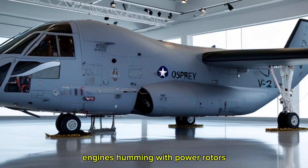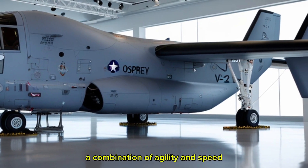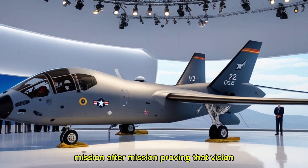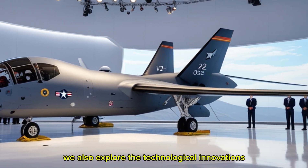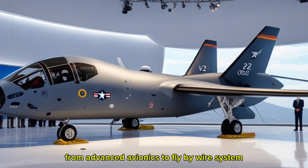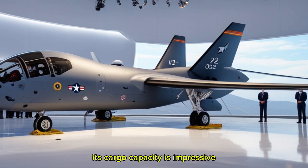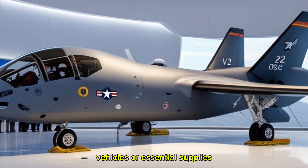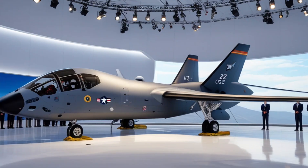Imagine watching it hover over a battlefield, engines humming with power, rotors slicing the air, before tilting forward to surge at high speed across hundreds of miles — a combination of agility and speed that seems almost impossible. On Power Nation Hub we also explore the technological innovations that keep the Osprey relevant in modern warfare: from advanced avionics to fly-by-wire systems, from reinforced airframes to vibration-dampening technologies, representing decades of continuous improvement. Its cargo capacity is impressive — able to carry dozens of fully equipped troops, vehicles, or essential supplies — transforming mission planning by allowing rapid insertion and extraction.